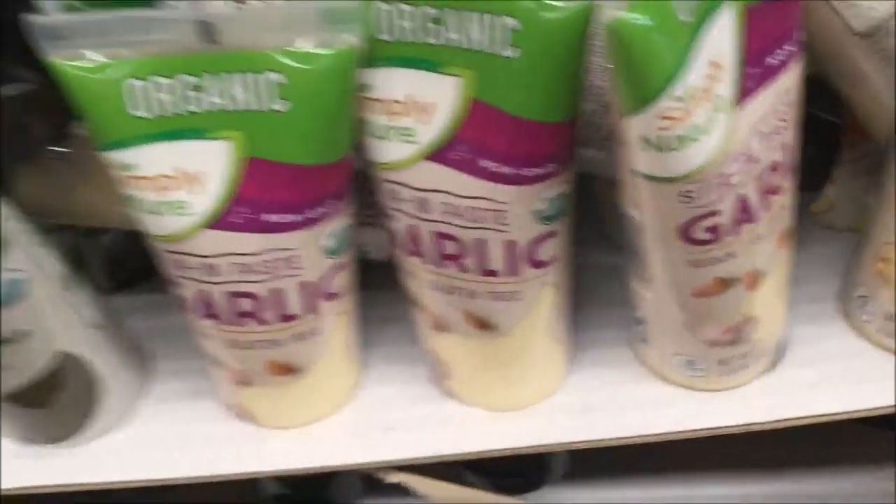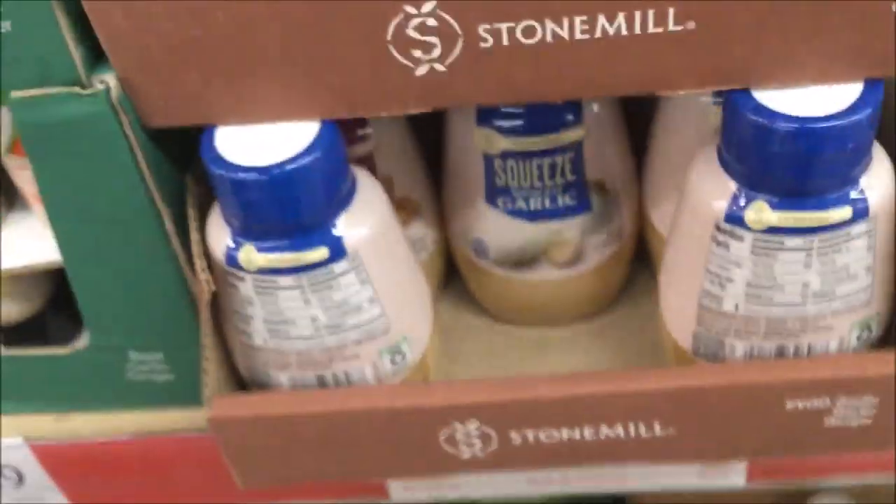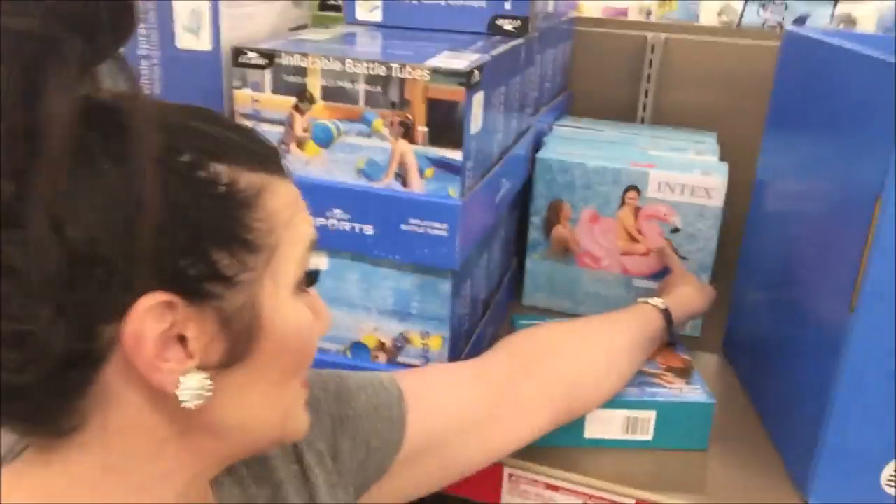These squeezies are my favorite — I love stocking up on them, so good, I highly recommend them. They now have squeezy garlic, and I did grab one of those tubes as well. I'm so pumped. I want this pink flamingo so badly — it's only $9, but I'm going to get out of this section.